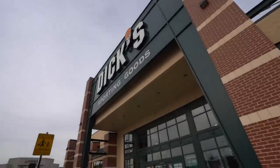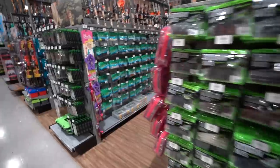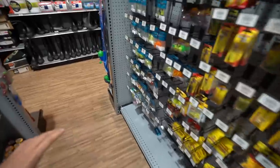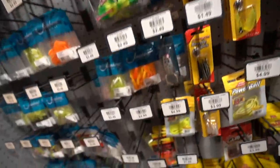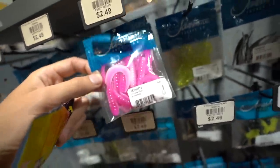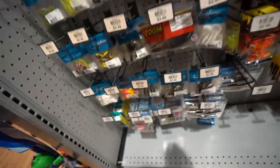Alright, Dick's Sporting Goods is blasting loud music as always. Let's start looking for pink lures. Right away at $1.99 — picking up a pack of crappy mags because you just don't know what's going to be biting. Oh yeah, that's pink — it's got a little bit of something else but we'll take it.